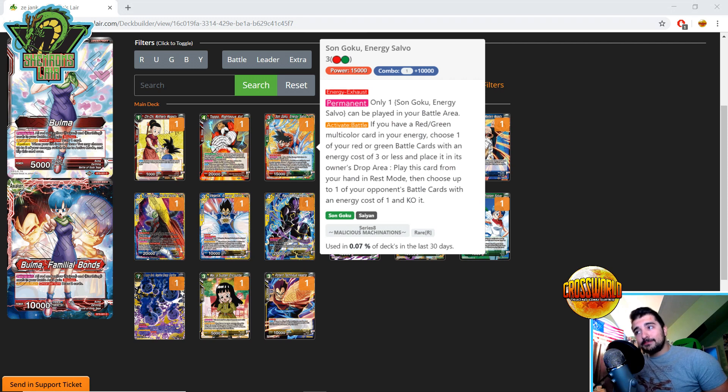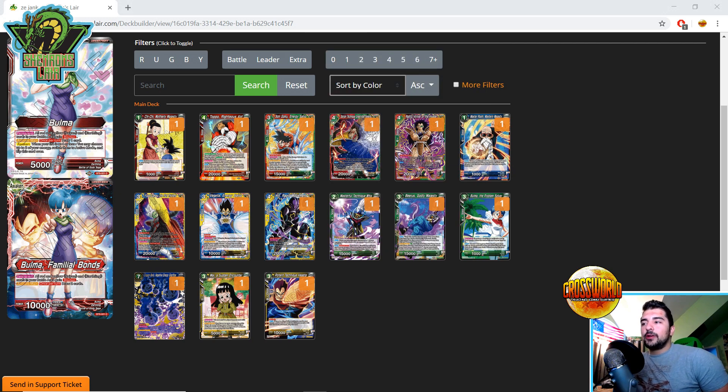A card that's kind of weird to me is Goku Energy Salvo. Energy Exhaust Permanent — only one can be in your battle area. Activate Battle: if you have a red-green multicolor in your energy, choose one of your red or green battle cards with energy cost three or less, place it in the drop area, play this card from your hand in rest mode, then choose one of your opponent's battle cards with energy cost of one and KO it. I don't really see this card being much of a great support piece — let me know in the comments if you have a better usage.